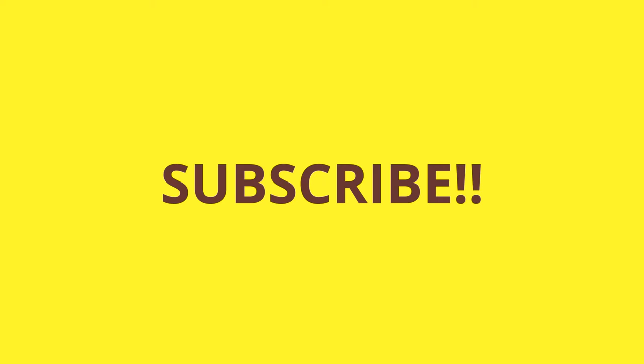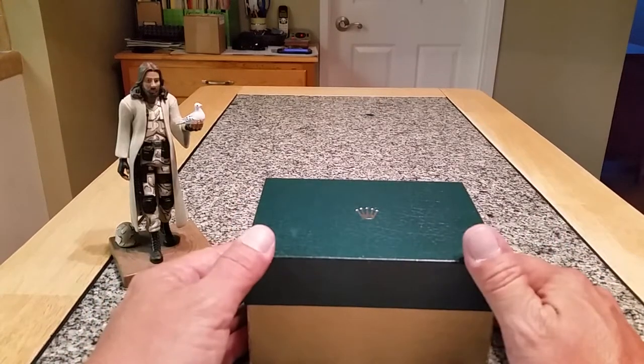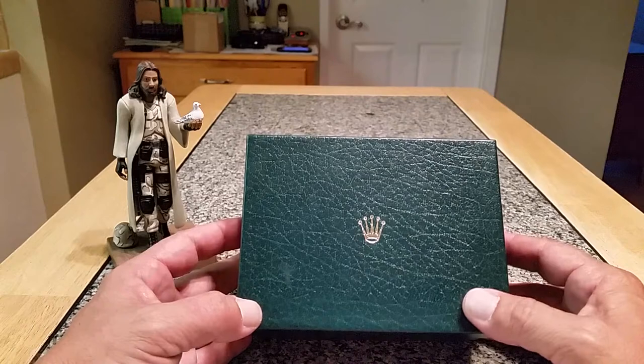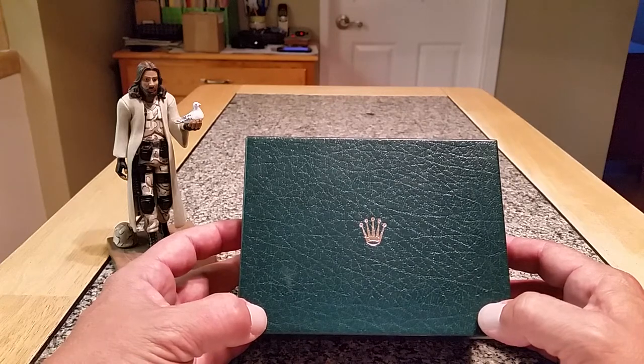Good evening, YouTubers. Tonight I wanted to bring you something kind of special to show you. This is a watch that has been in my family for literally decades, and it's just something that I thought it'd be fun to share with you guys.